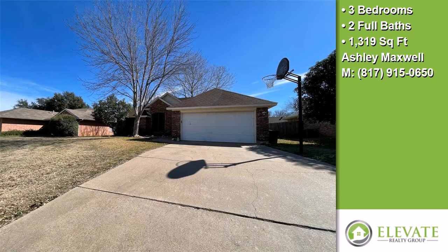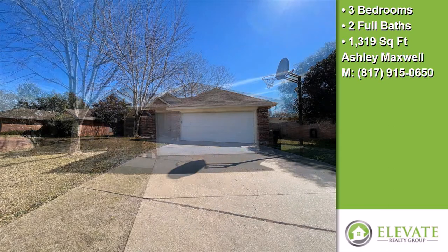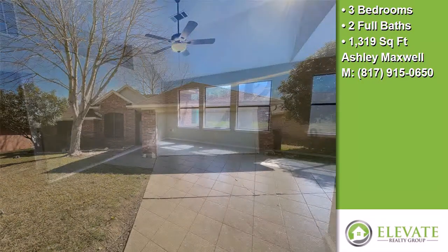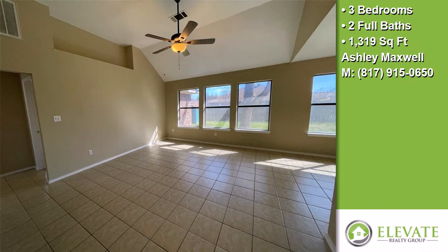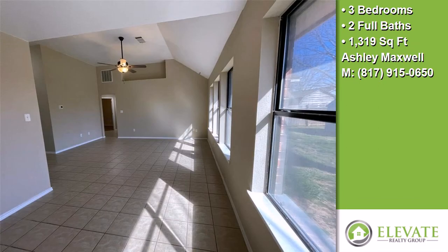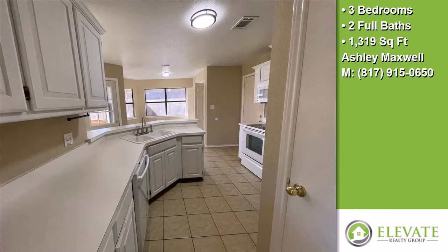This property is a three bedroom, two full baths home. Interior features of this property include ceramic tile. On the outside, this property features a fenced yard. The approximate square footage is 1,319 square feet.